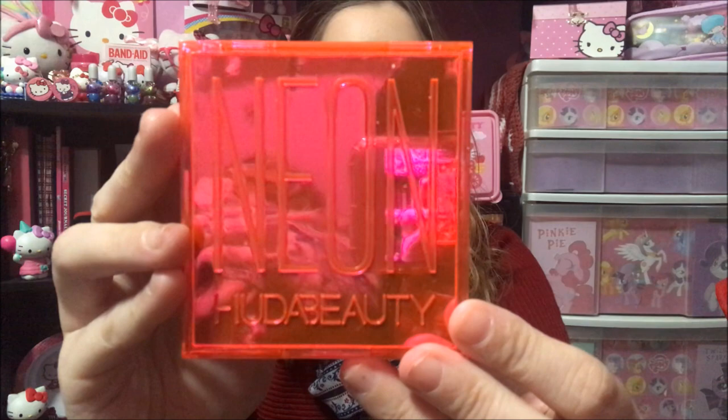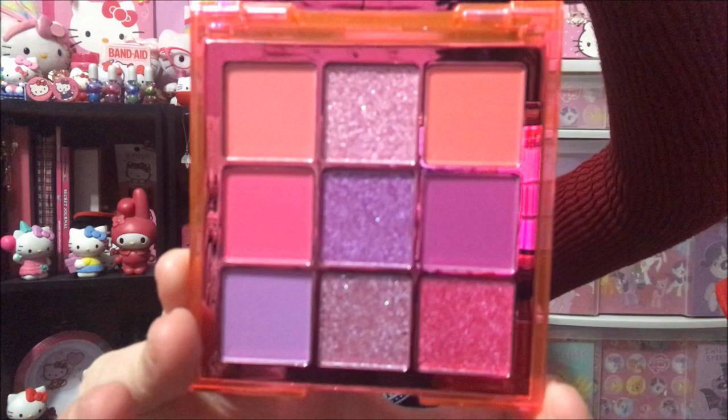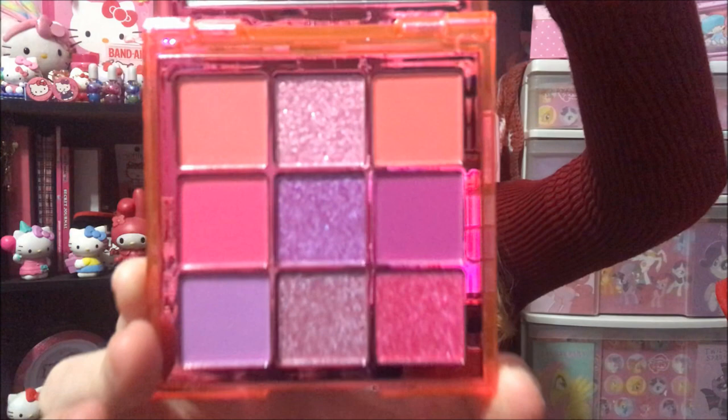Now on to what my sister got me. My sister got me this Neon Huda Beauty Palette. This was in my loves list on Sephora and now I can take it out. There's what the inside looks like — my favorite color, pink — and it has pinks and purples. So that is what my sister got me.